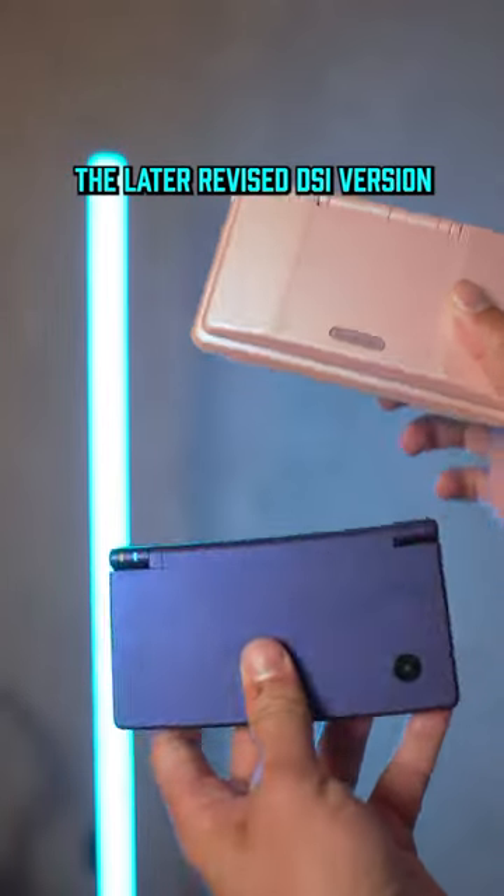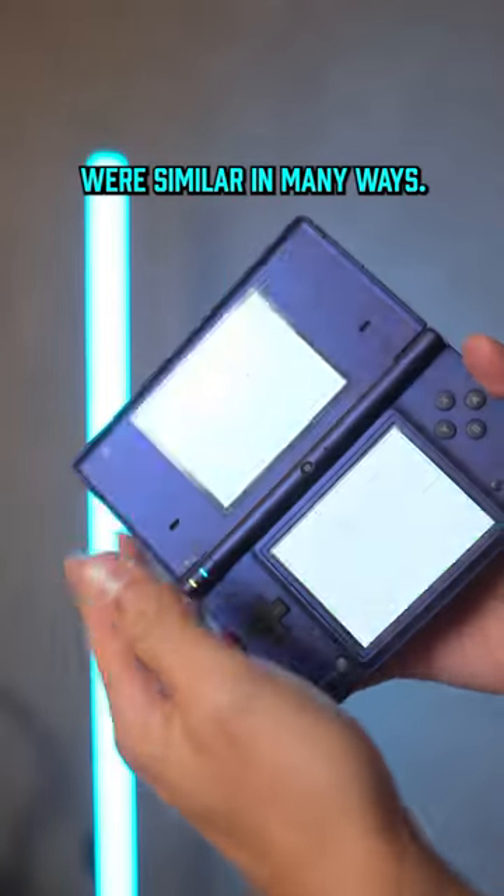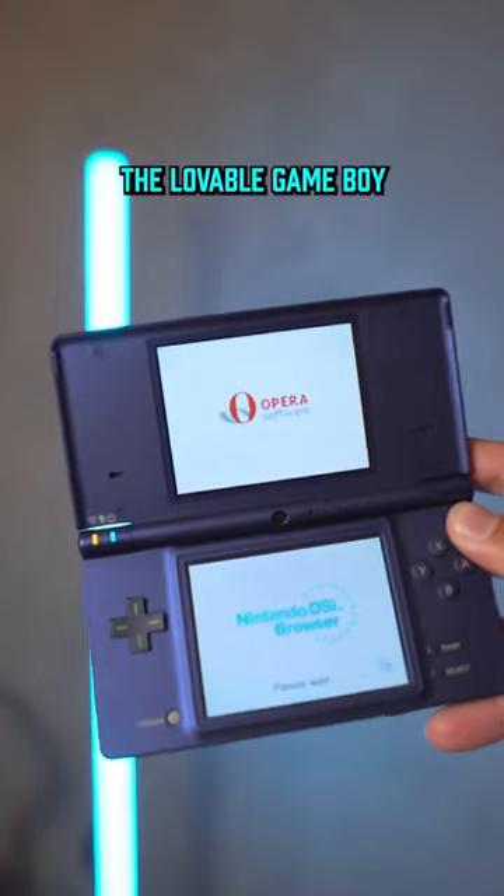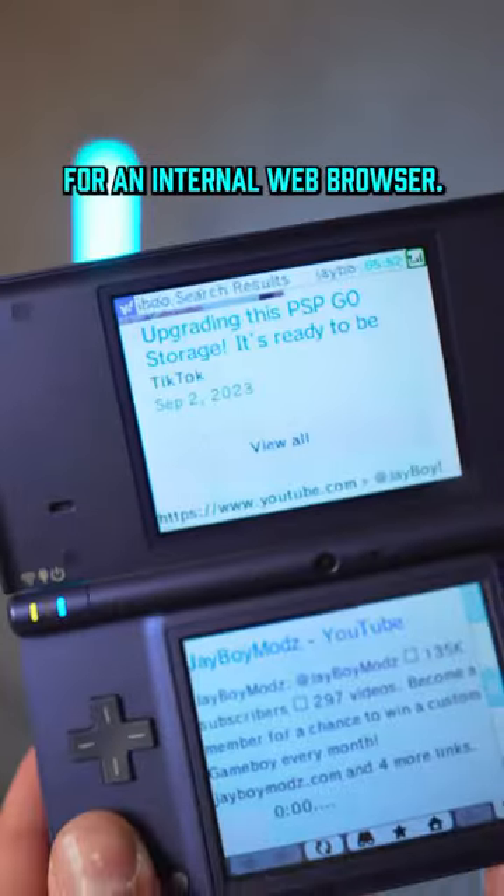The original Nintendo DS and the later revised DSi version were similar in many ways. The biggest difference, of course, being that the DSi swapped out the lovable Game Boy Advance cartridge slot for an internal web browser.